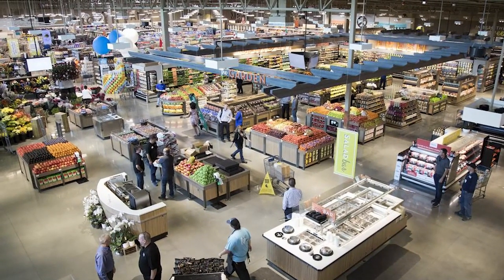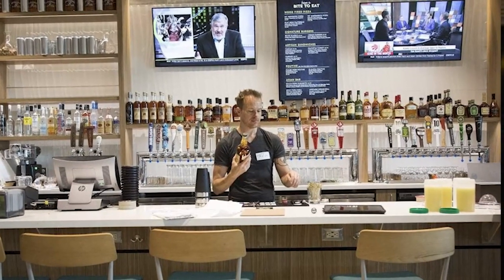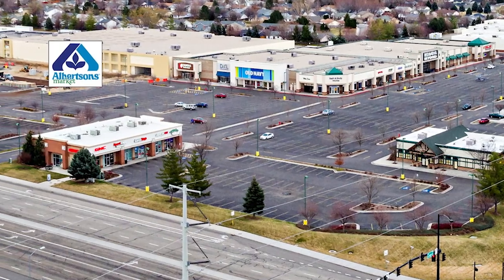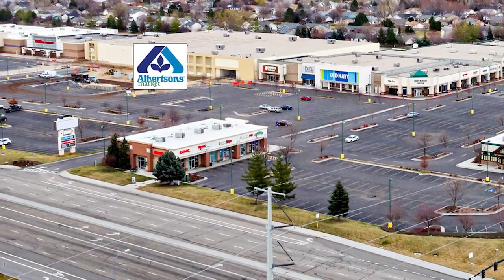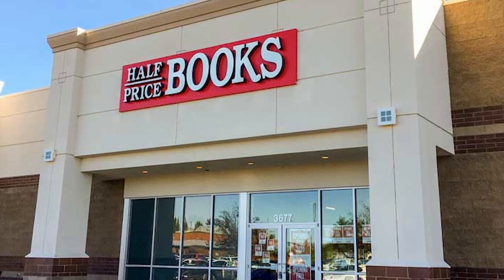For a grocery store, it's pretty cool — it's got a bar in there and a full-on food court. So between the mall and Albertsons, there's just a ton of stuff to do right there on that corner. It'd be something you'd definitely want to take the family and spend the day. They just opened a Half Price Books right there also, and it's got a Chick-fil-A.